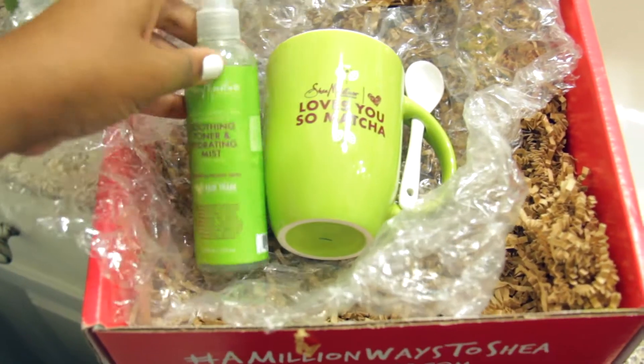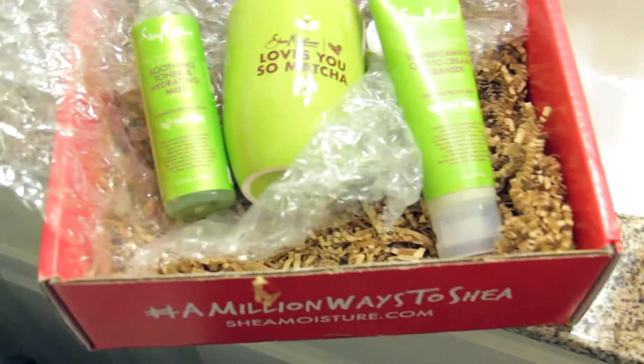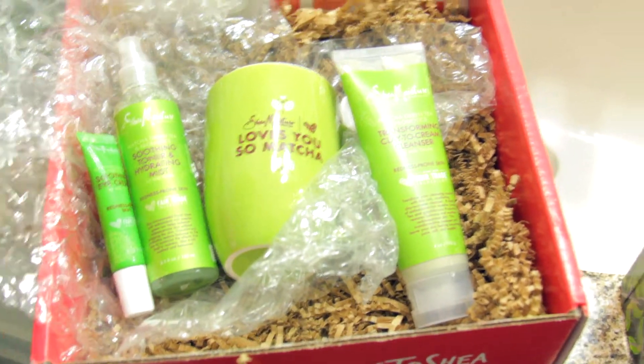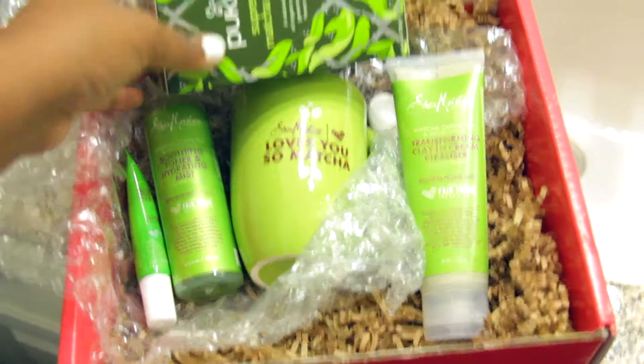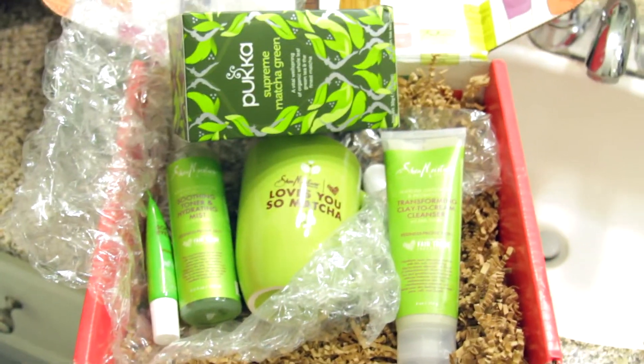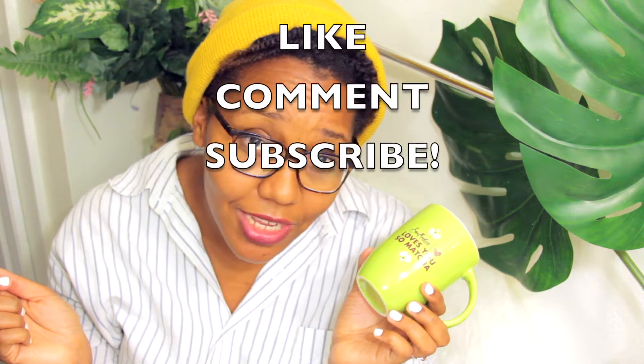So guys, that's basically it. This is a wonderful box full of products I most definitely will be using because I need them. I'm going to be sipping tea for the rest of the week — literally. But in all actuality, thank you guys so much for joining. Thank you so much for watching. If you have followed and watched this far, you might as well like, comment, and subscribe to my page because you obviously like something here.